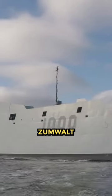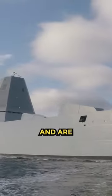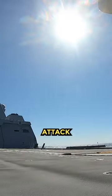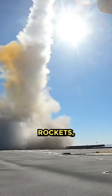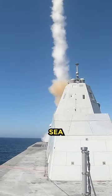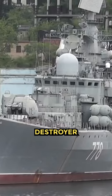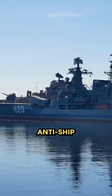The USS Zumwalt has cutting-edge technology and is stealthy to radars, and can carry a mix of various missiles, including Tomahawk land-attack cruise missiles, anti-submarine rockets, RIM-162 Evolved Sea Sparrow missiles, and standard surface-to-air missiles.